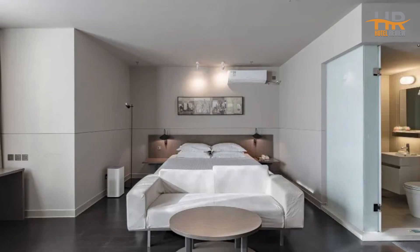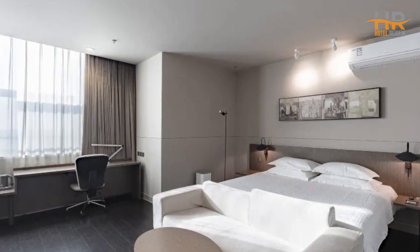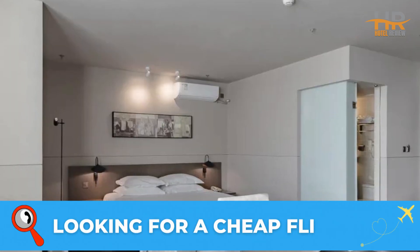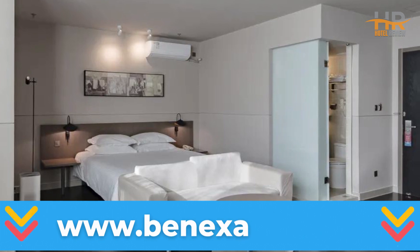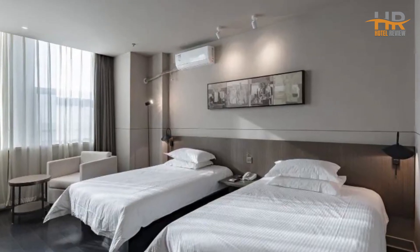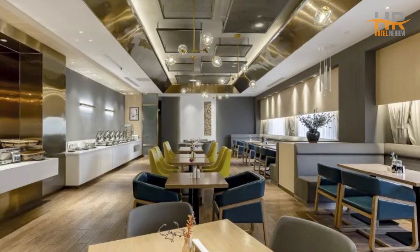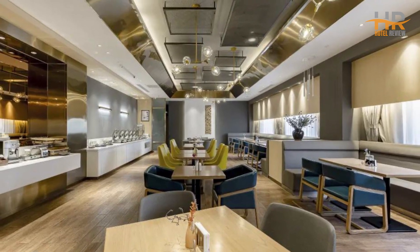Don't forget to subscribe to our channel and give this video a thumbs up to show your support. If you're looking for budget-friendly flight tickets to other cities, look no further than BenXavia.com. The link to this incredible flight search platform can be found in the video description. With access to thousands of flight search systems and airlines, BenXavia delivers the best possible rates in just seconds. Save both money and time with BenXavia.